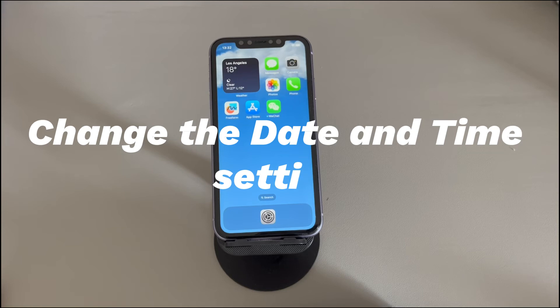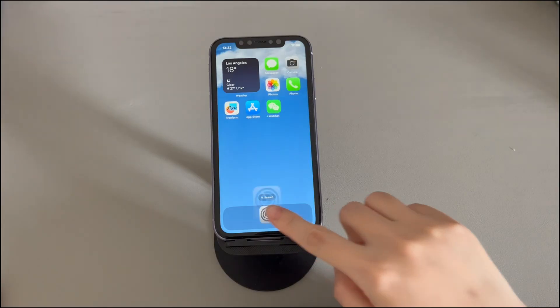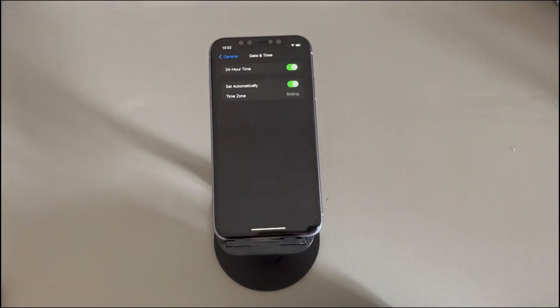Change the date and time setting. Updating apps from the App Store uses several other companion system apps and settings, one of them being the date and time settings. If there is a conflict with it, you won't be able to update apps on iPhone. To solve it, make sure the date and time is set automatically. Go to the Settings app, tap General, tap Date and Time, and toggle on the Set Automatically option.